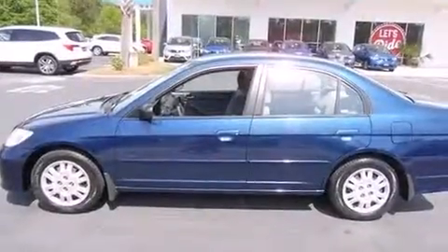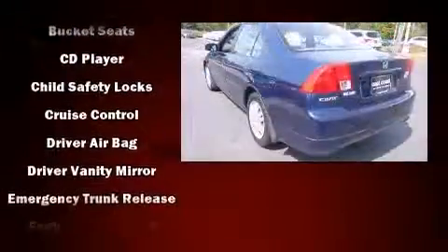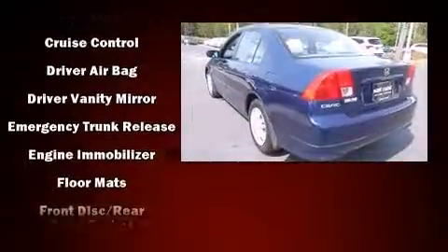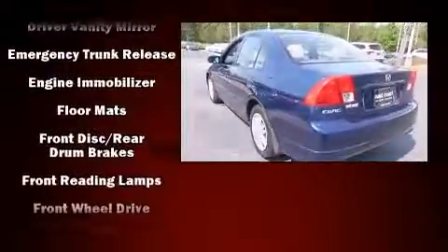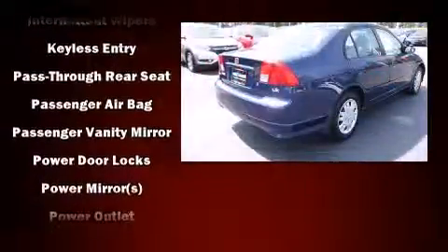Here's a great deal on a 2005 Honda Civic. This four-door, five-passenger sedan provides exceptional value. It features a front-wheel drive platform, an automatic transmission, and an efficient four-cylinder engine. All of the following features are included: one-touch window functionality, a tachometer, remote keyless entry, and more.